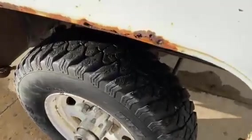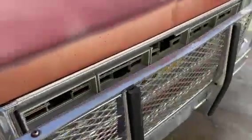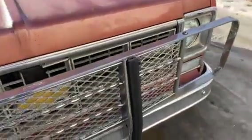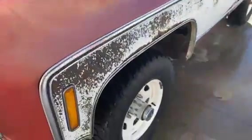It's got good tread on the tires, four-wheel drive. Obviously got some rust. I believe it came from maybe like Mitchell, South Dakota area at one time before him.